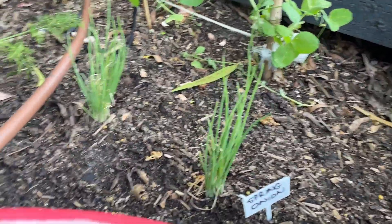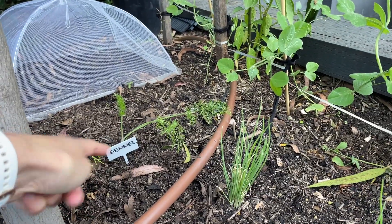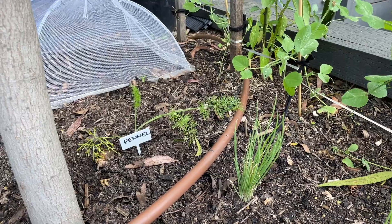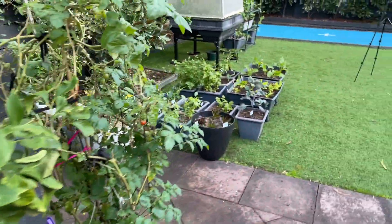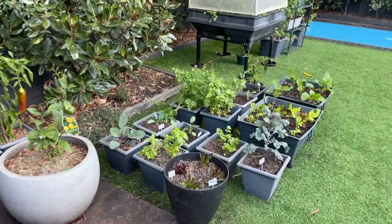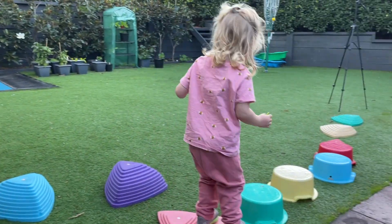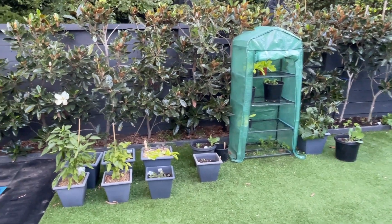Over here I have spring onions from QP and fennel at the back — that's a random spot to put it, but I had excess so it's just a test to see how well it'll grow there. Things in the pots, however, I know I can always make sure I keep in full sun. I've got another pocket at the back here where it also gets a lot of sun.